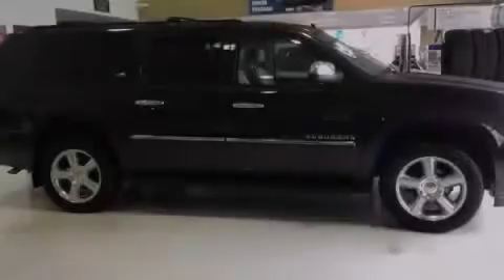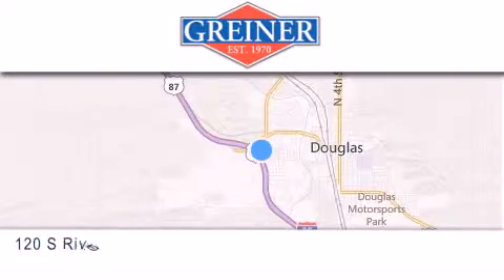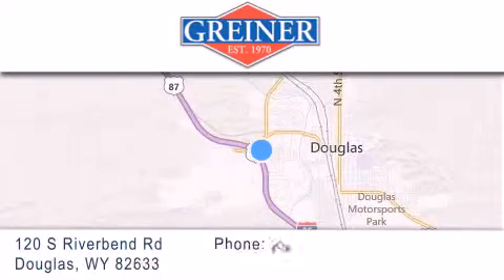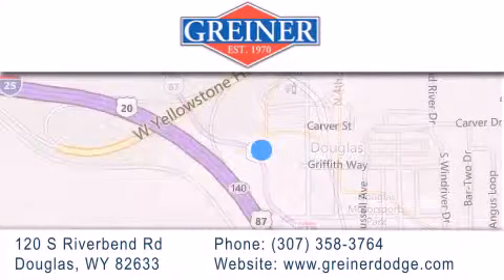Please call us today for more information on this great vehicle. Greiner Dodge Ford is located at 120 South Riverbend Road in Douglas. Our goal is to exceed all of your expectations to ensure that you'll return for future visits.